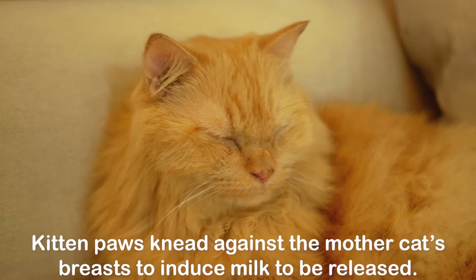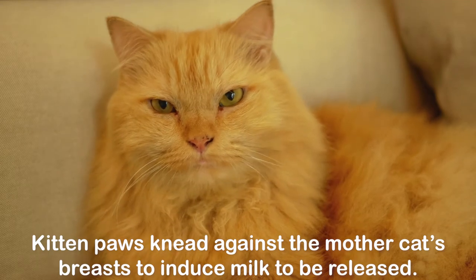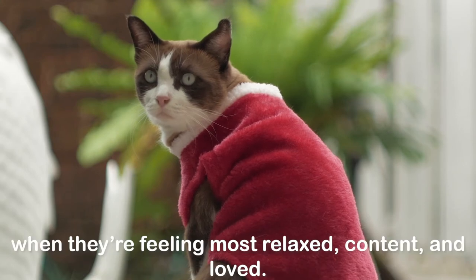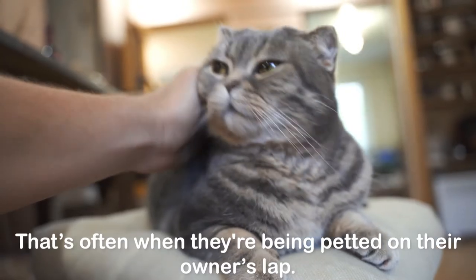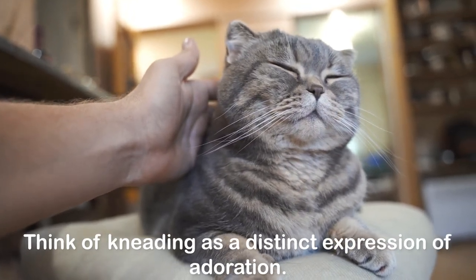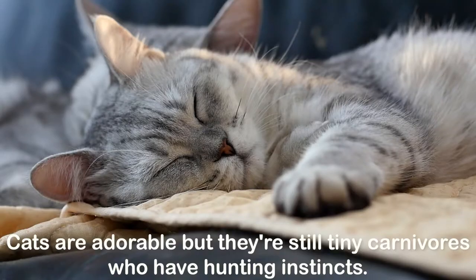Kneading: kneading behaviors harken back to kittenhood. Kitten paws knead against the mother cat's breasts to induce milk to be released. Adult cats continue this behavior when they're feeling most relaxed, content, and loved — that's often when they're being petted on their owner's lap. Think of kneading as a distinct expression of adoration.